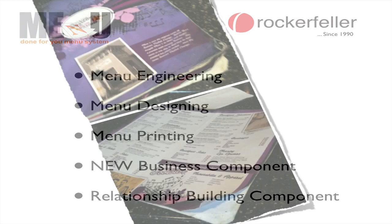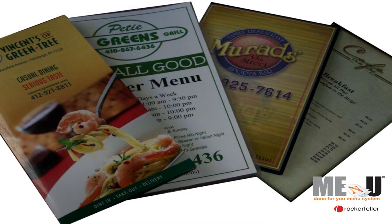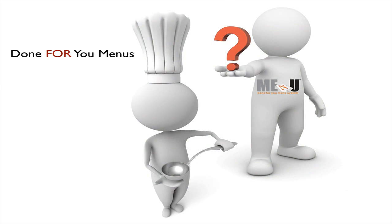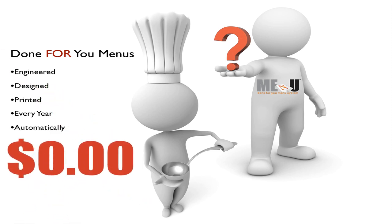Rockefeller will replace your old menus with enticing, beautiful, check-building menus that reflect the quality and taste of the food you serve. These menus will be produced at no cost to your restaurant — not one penny, zero. The menu and all of its parts will be done for you at least once every year, and more often if you choose, but always automatically and on an annual schedule.